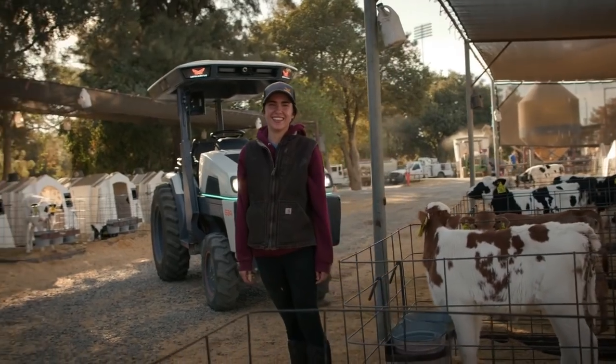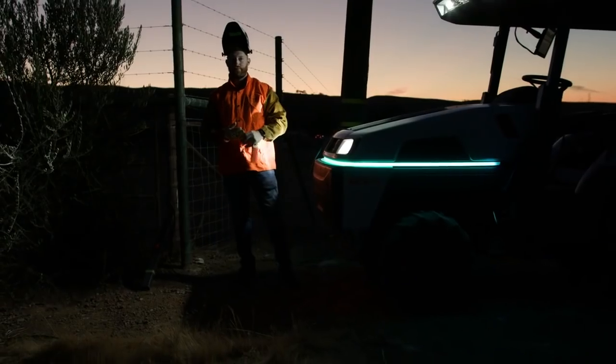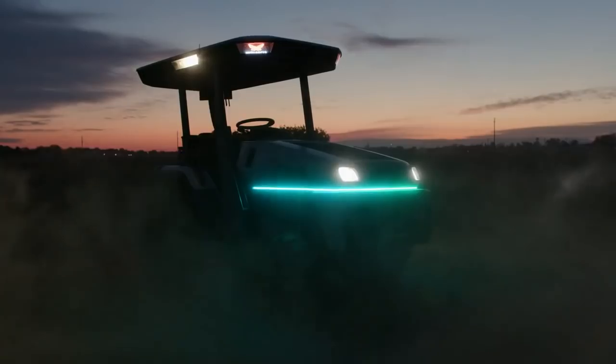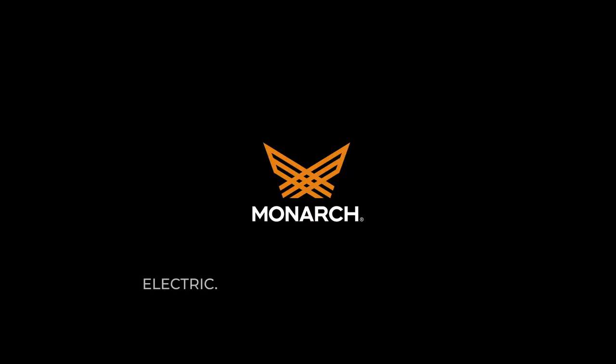It's an exciting time to get into agriculture, and we're really happy and proud of what we've been able to produce here at Monarch Tractor. We cannot wait to share this product with you. The future of farming will be beyond agriculture.